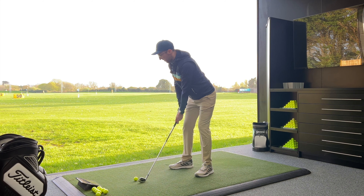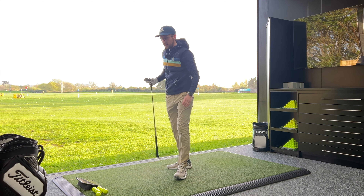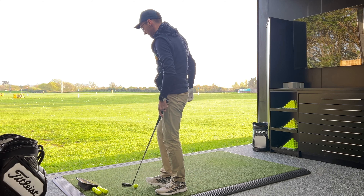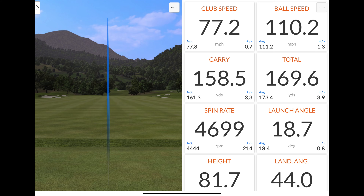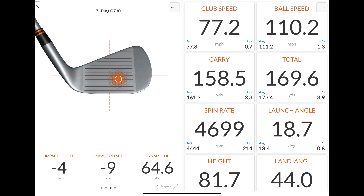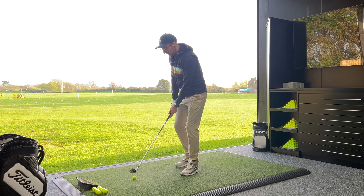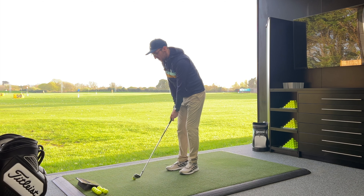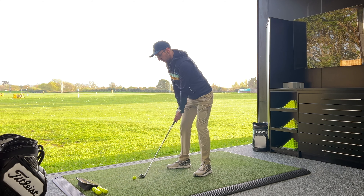I think I've hit that one out of the middle because it's gone absolutely incredible — an unreal golf shot. 110 mph ball speed, carrying 158.5 yards, total 170, spinning at 4,700, launching at 18.7 degrees, peak height 81.7 feet, land angle 44 degrees. This is 28 degrees of static loft launching at 19 degrees — so impressive. That's testament to how they construct game improvement irons with strong lofts that still launch and deliver incredible ball flights.